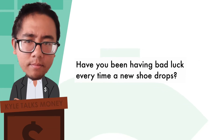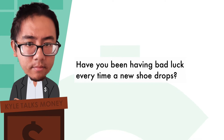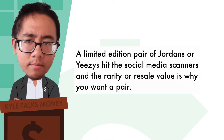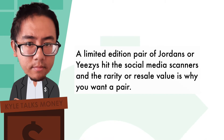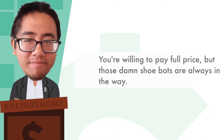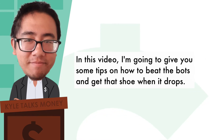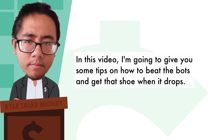Have you ever been having bad luck every time a new shoe drops? A limited edition pair of Jordans or Yeezys hit the social media scanners, and the rarity or resale value is why you want a pair. You're willing to pay full price, but those damn shoe bots are always in the way. In this video, I'm going to give you some tips on how to beat the bots and get that shoe when it drops.